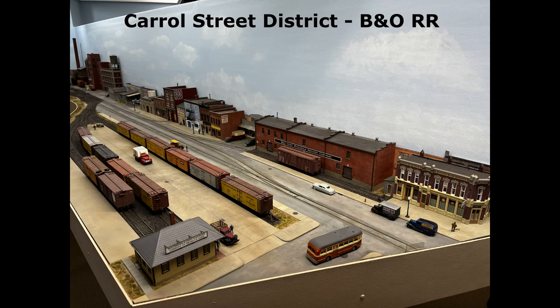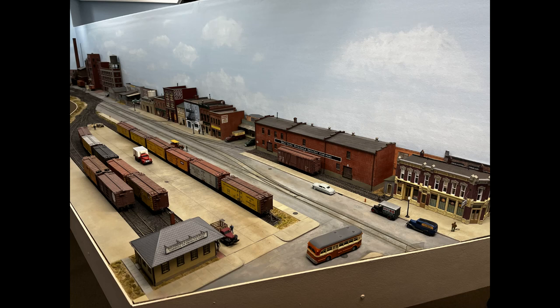Carroll Street has street running, a large team track, and various industries off to the side of the street.